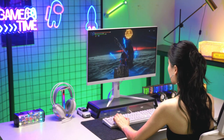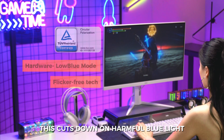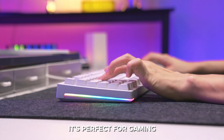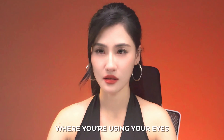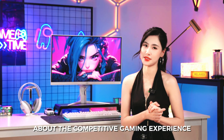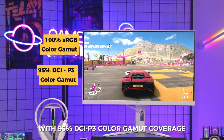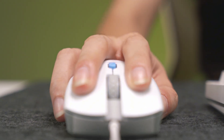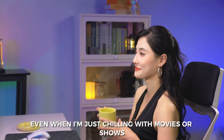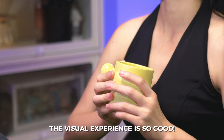Apart from that, it also has hardware low blue mode and flicker-free tech. This cuts down on harmful blue light and screen flicker right from the source. It's perfect for gaming, where you are using your eyes non-stop. And it's not just about the competitive gaming experience — it also has awesome colors with 95% DCI-P3 color gamut coverage, plus a max brightness of 450 nits. Even when I'm just chilling with movies or shows, the visual experience is so good.